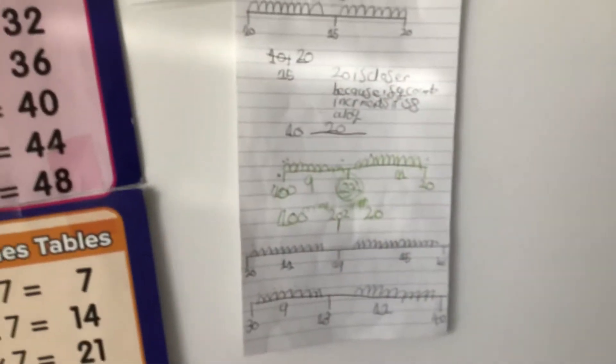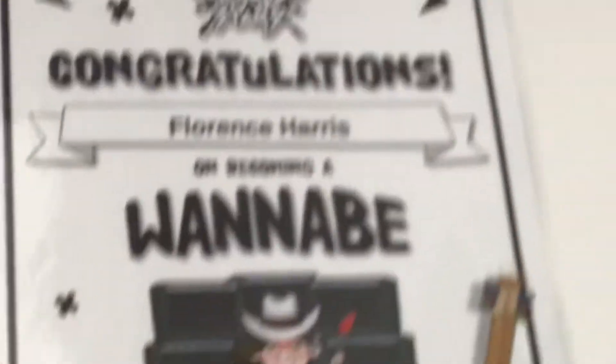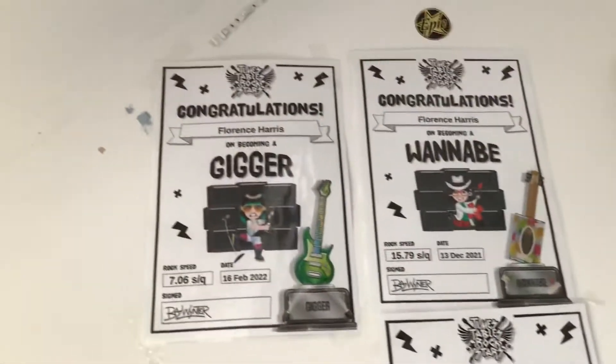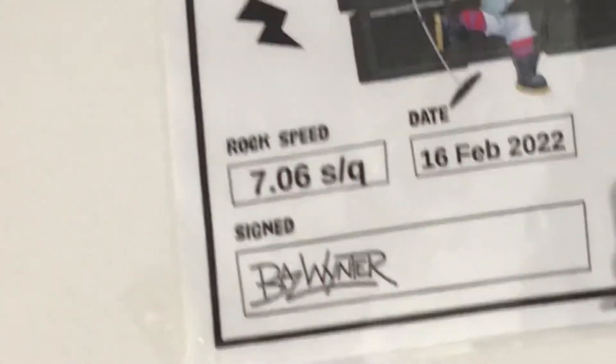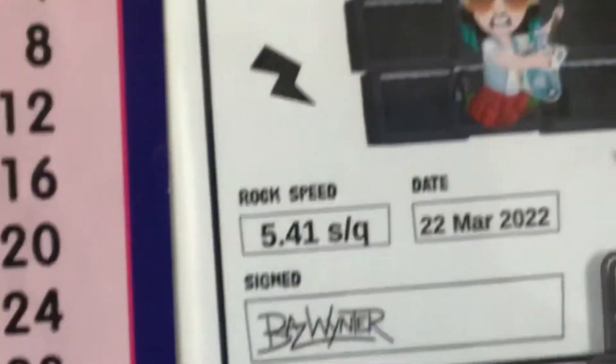I was really proud of this so I stuck it up. It's a times tables sheet. I've got my times tables science certificate right here — so that's my first one and that's how long it took me to answer the questions. That was my second one, and this is my third one — that's how long it took me to answer the questions. So I became pretty good at it.